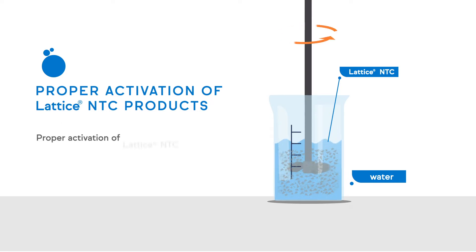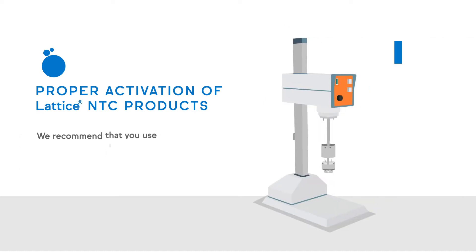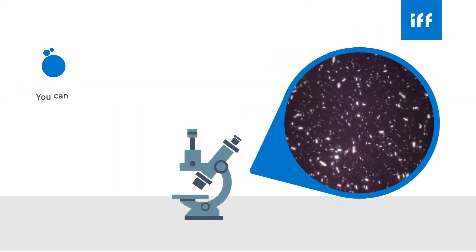Proper activation of Lattice NTC is a function of shear force and time. The higher the shear, the faster one can reach complete activation. We recommend that you use any high-shear mixing equipment, such as a Silverson batch or in-line high-shear mixer, or equivalent equipment. Our technical team can assist you with identifying the appropriate processing parameters to help you use our product optimally. You can easily determine when you have properly activated Lattice NTC.